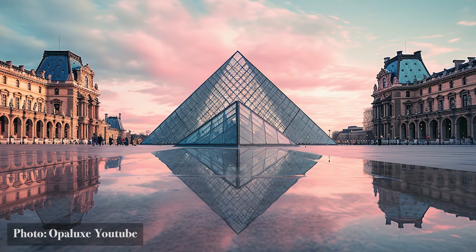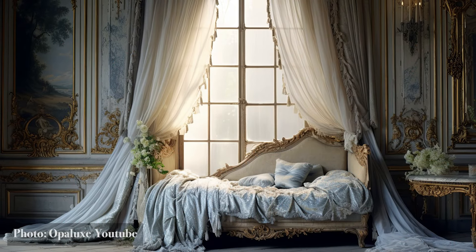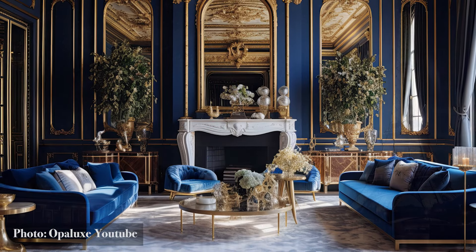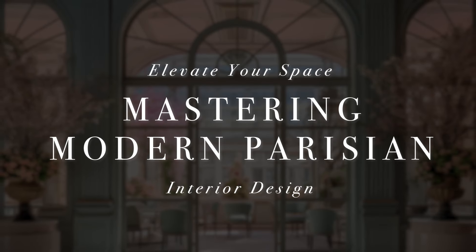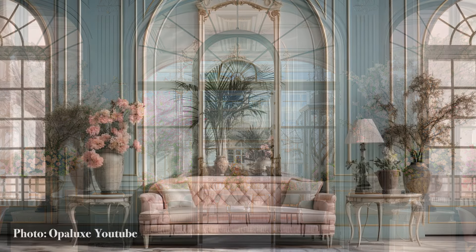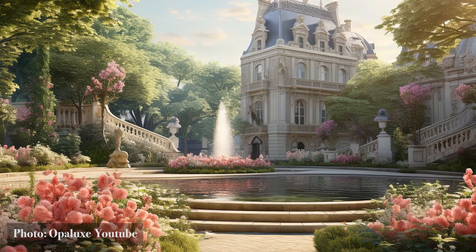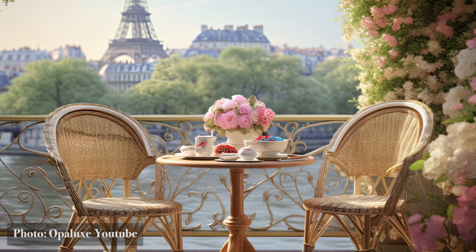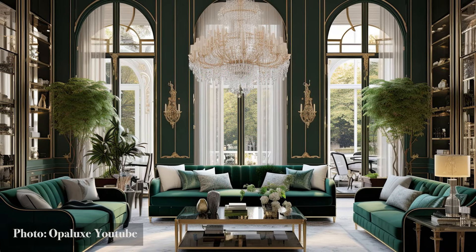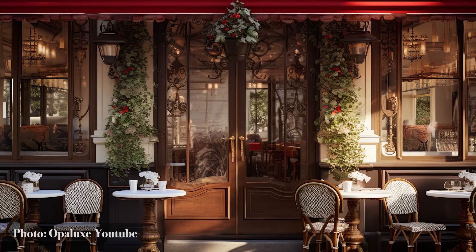Welcome, design enthusiasts, to a journey through the heart of elegance and style. In this captivating video, we're about to unlock the secrets of transforming your home into a timeless haven of Parisian charm and sophistication — elevating your space and mastering modern Parisian interior design. Are you ready to indulge in the allure of Parisian chic, where every detail radiates luxury and refinement? We'll guide you through the art of mastering modern Parisian interior design, and by the end you'll be equipped with the knowledge and inspiration to elevate your space to a whole new level.